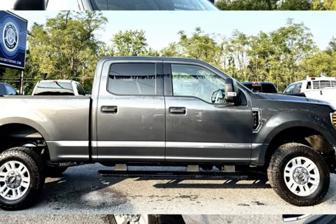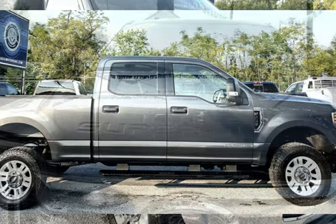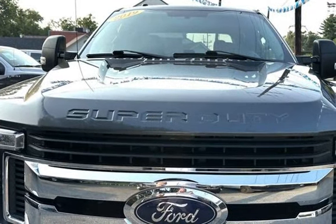This four-door truck has an eight-cylinder, 6.7-liter V8 engine, with four-wheel drive and an automatic transmission.